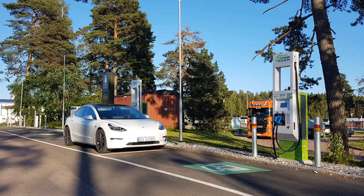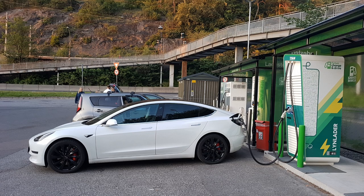I tried other chargers also — I tried the Supercharger. I also get the clunk sound there, but it doesn't do anything. I tried Tritium, I tried ABB charger and the Hypercharger. And those chargers, even if I get the clunk sound, it does not trigger it.